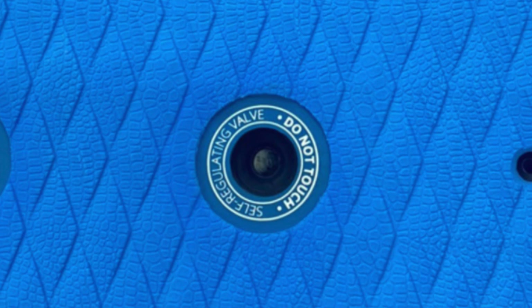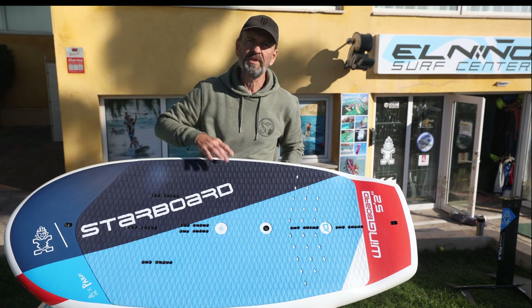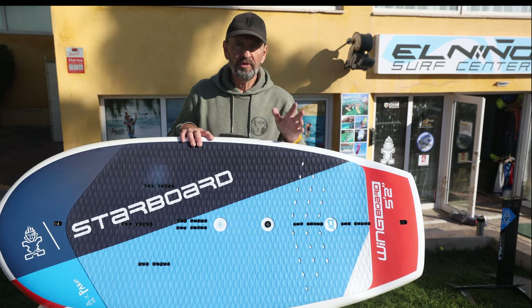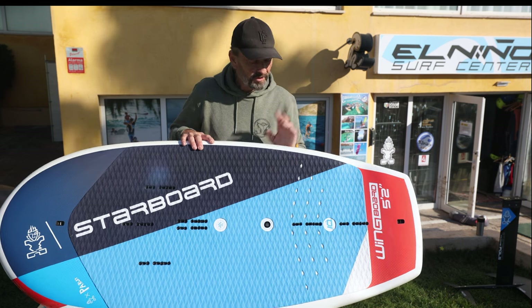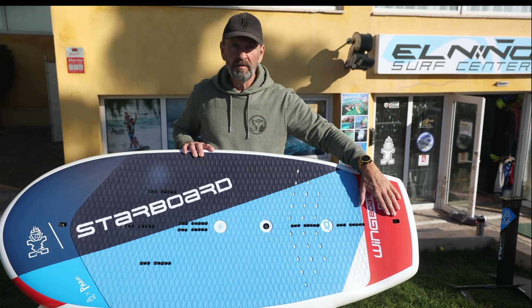Also new is a self-adjusting valve — you don't need to do anything with it, just let it be and it will protect your board. It will keep the board safe during changes in temperature and when traveling. But remember, your board does not like to be out in the sun for too long.